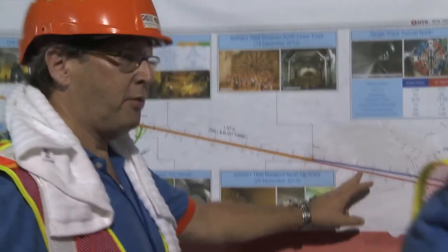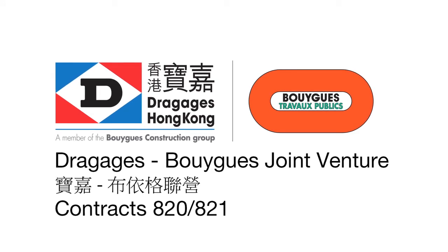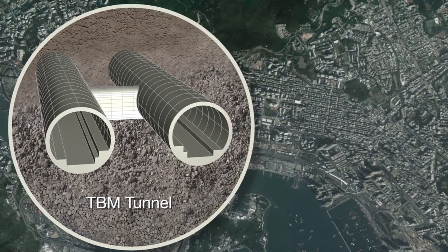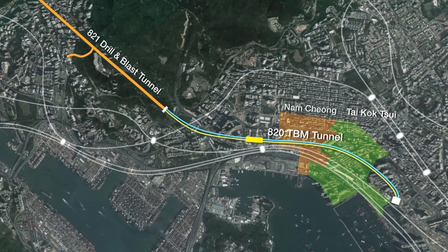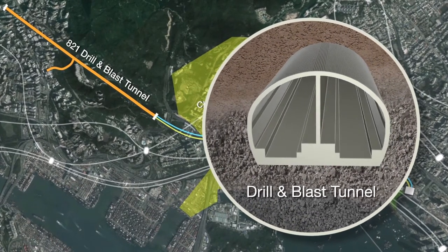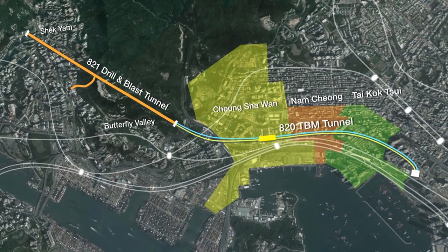In May 2010, the partnership of Dragage Hong Kong and its parent company, Bouygues of France, secured two XRL contracts, 820 and 821. Contract 820 consists of two parallel 9.33-meter diameter TBM tunnels with a combined length of 9 kilometers. They run in reclamation along an old coastline, passing through Taekok Choy, Namcheong, and Chungcha Wan districts of the Kowloon Peninsula. Contract 821 is a single 14.2-meter wide drill and blast tunnel connecting with the 820 tunnels under the Butterfly Valley District, running 2.7 kilometers north to Shek Yau, where it meets with tunnels constructed under contract 822.